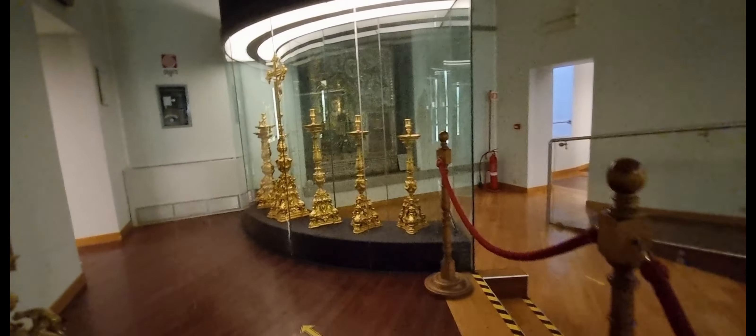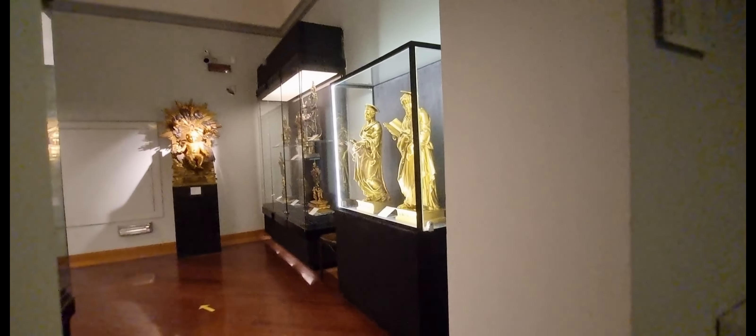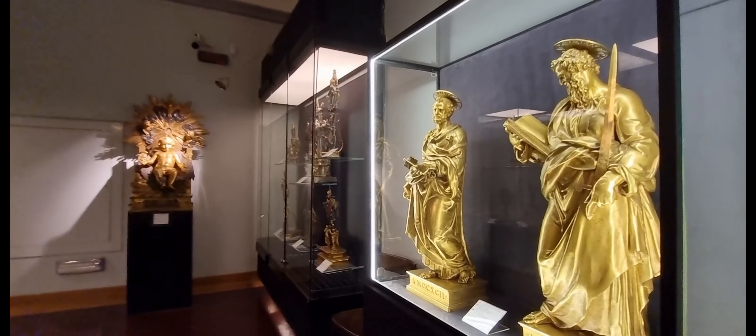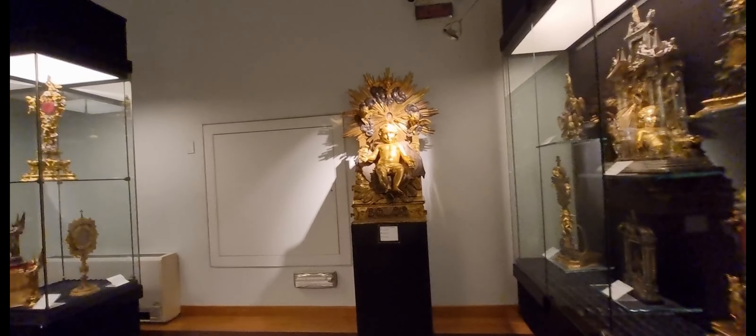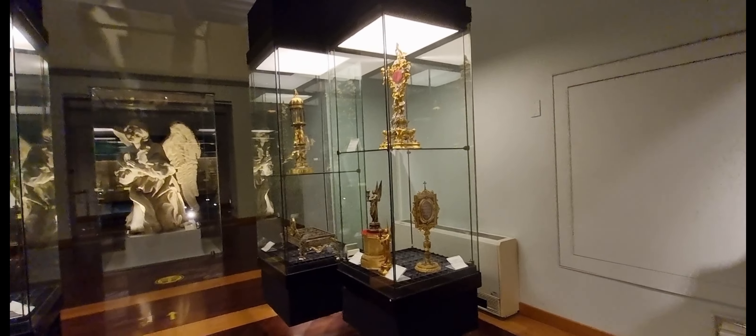Room 4 and the following rooms have display cases with objects from the actual treasure. In the first room there is an 18th century cross in rock crystal, the Piscatorial ring of Sixtus IV, the reliquary of Saint Blaise from the 14th century, that of Saint Sebastian from the 15th century, and a bust of Saint Luke from the 14th century.